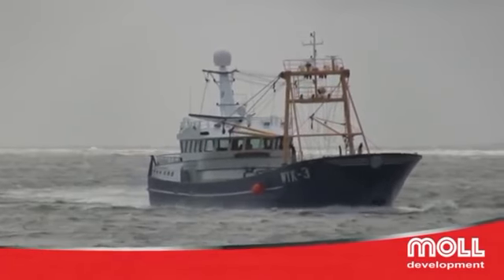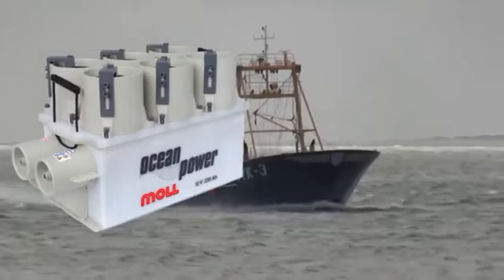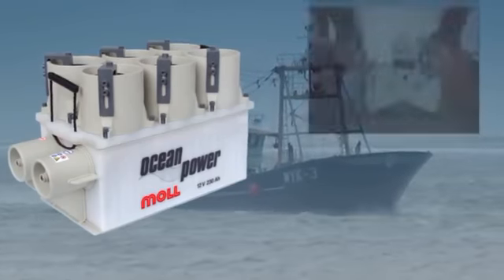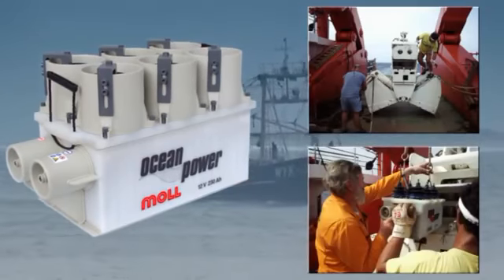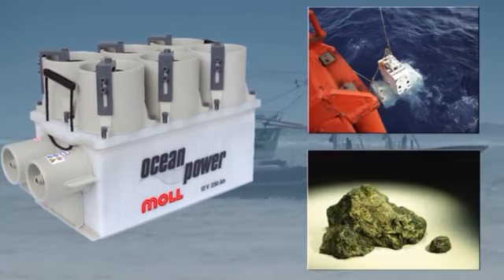The list of important innovations by Moll covers also applications outside the automotive industry, such as the ocean power battery. This battery type has been used in deep-sea projects down to 10,000 meters all over the world.